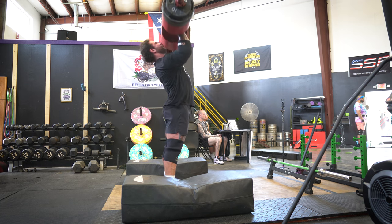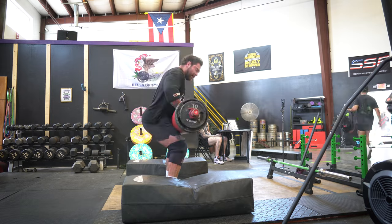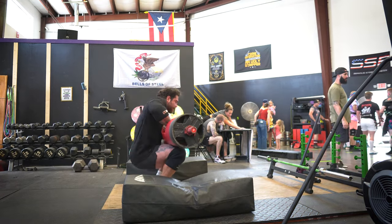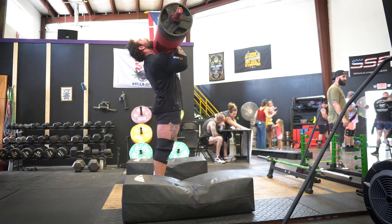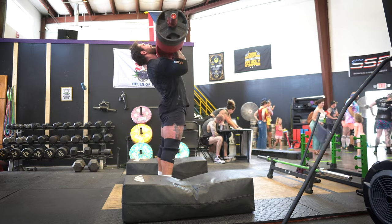The next thing I did was some supplemental pressing work — single arm dumbbell presses. I was pretty pumped to work up to 100 on both arms. I wasn't sure how my left arm was gonna handle that since I also have some shoulder issues working through, but they felt really good.